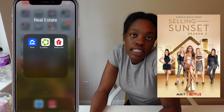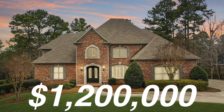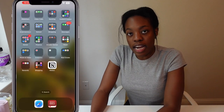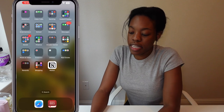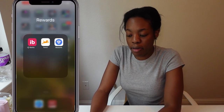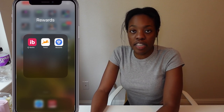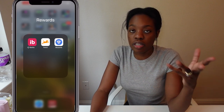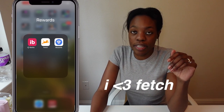Real estate — I like to look at real estate and be like, "Oh my god, a 1.2 million dollar house!" I like to look at it, it's really fun. Next is rewards: I like to scan receipts and do little surveys. I have Ibotta, Fetch, and Rewards. Fetch lets you scan literally any receipt to get points that add up to gift cards — it's like free money, highly suggest it.